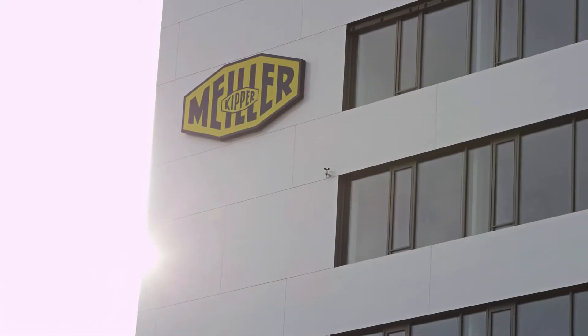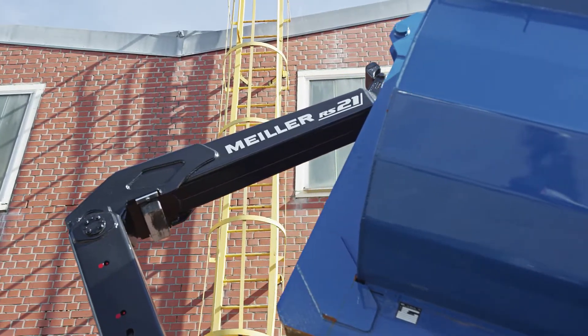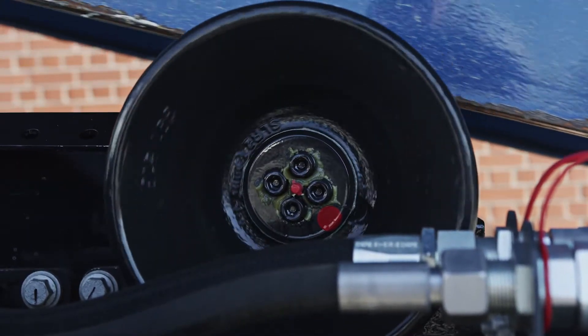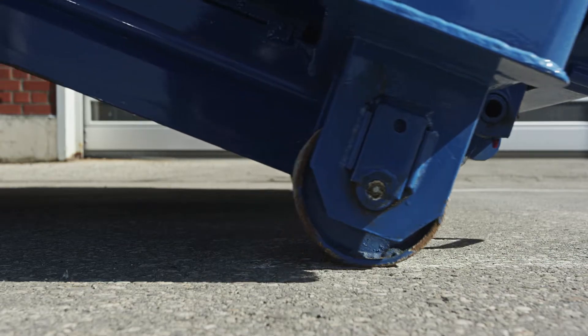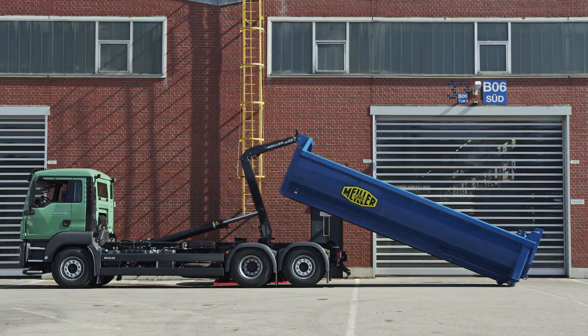We are glad to raise the bar a little bit higher. Our new RS21 rolloff tipper is the proof: the transport of rolloff containers is now more economical than ever — 200 kilograms lighter, 20 millimeters lower than the preceding model, and twice as quick in certain work cycles than the best competitor. These are characteristic values that really impress.